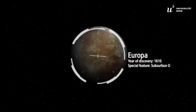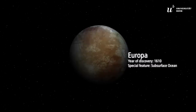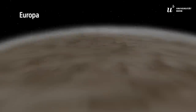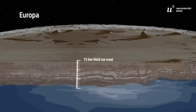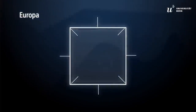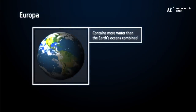Europa's surface is much younger and is constantly being reshaped by tectonic activity. Its ice crust is also much thinner, barely more than 15 kilometers thick, and the vast ocean beneath contains presumably more water than all of Earth's oceans combined.